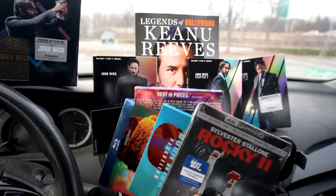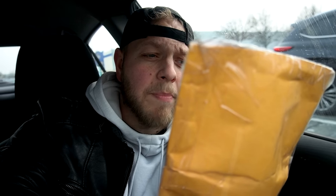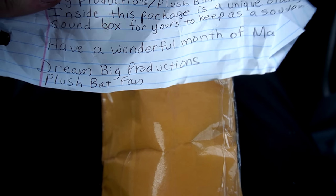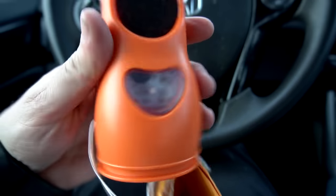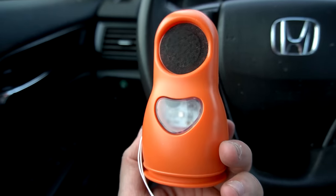As always guys, let me know in the comments what you snagged this week. Before we go we're gonna do a quick unboxing. This is from Dream Big Productions — I'm gonna dream big, damn it. I don't know what this is but it's intriguing me. There is a note: 'This is the very first package from Dream Big Productions slash Plush Bat Fan. Inside this package is a unique orange sound box for yours to keep as a souvenir. Have a wonderful month.' A unique orange sound box — whoa, look at that! That is definitely very unique. I was not expecting this at all.